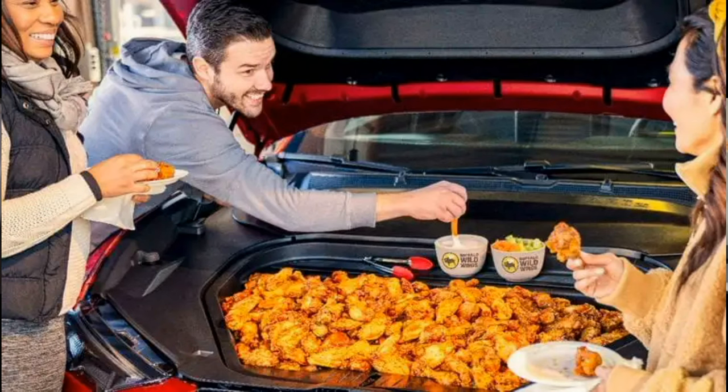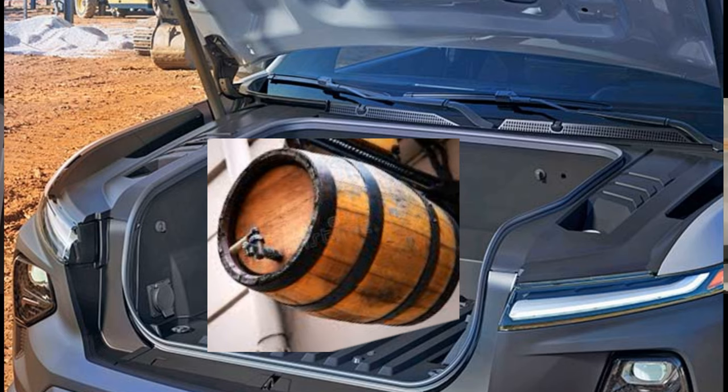The versatility is there for work and fleet owners as well. We might have to rename tailgate parties now that there's a frunk — we're calling it 'frunk gates.' We tried to envision what people would be doing at their frunk. We have power outlets in the frunk as well as in the back, so you can have a gathering at any part of your truck now.